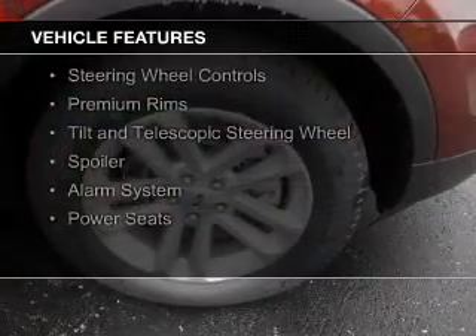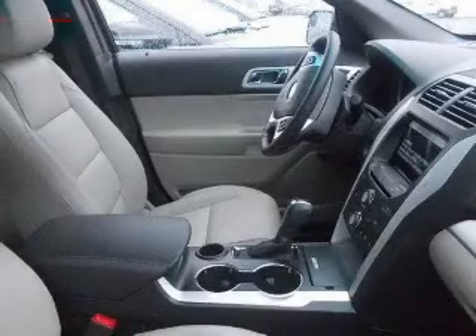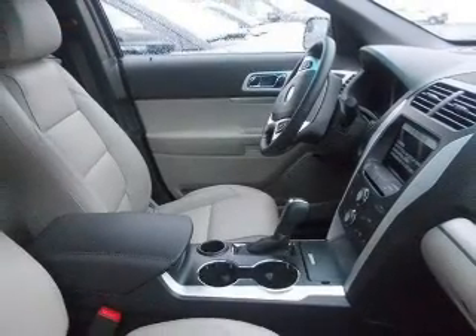Ford Sync voice activation, Sirius XM satellite radio, digital audio input, steering wheel controls, premium rims, and a tilt and telescopic steering wheel.